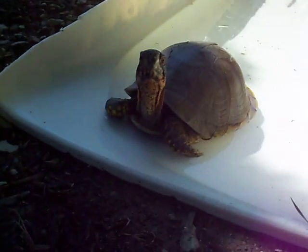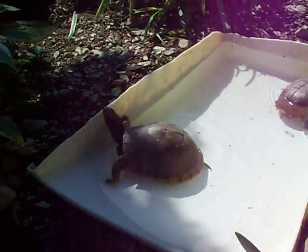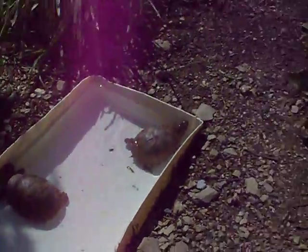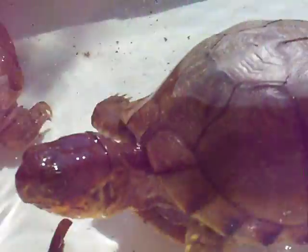There's the male right there. These guys look pretty healthy. Glad I got these guys from Tripall Reptiles. Over here we got the great looking female over here. There she is.